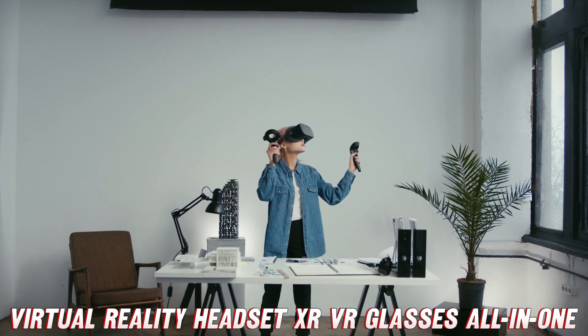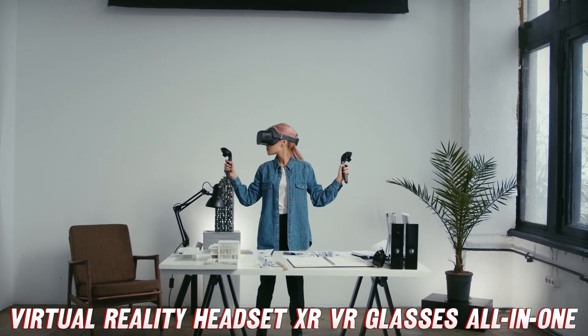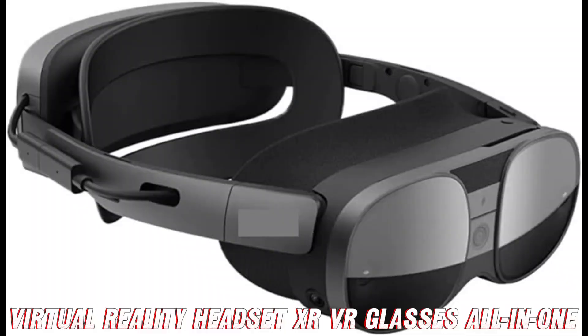Okay, but is this thing a bulky hassle to use? Nope — they made this portable wonder sleek and mobile to seamlessly blend tech and reality. No cords, no fuss; just strap it on and immerse yourself wherever, whenever.